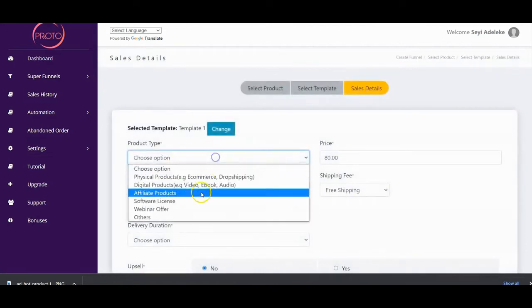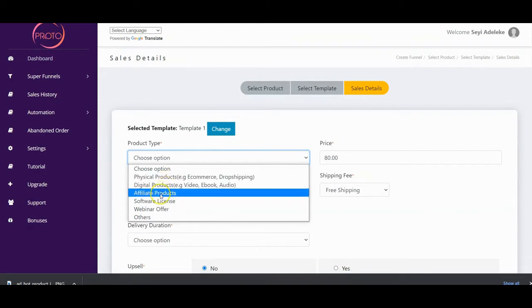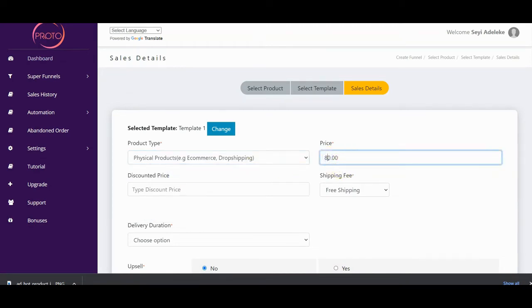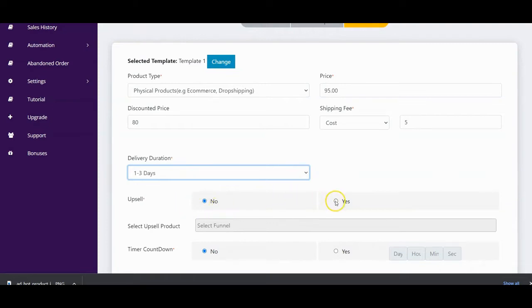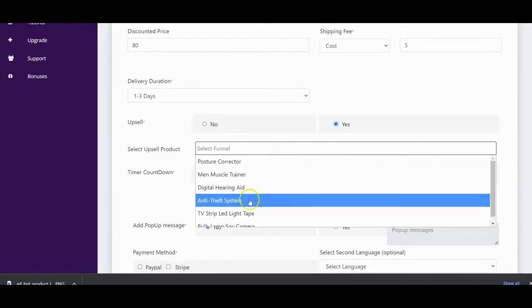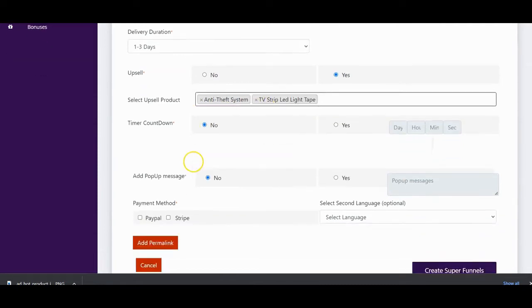You fill in the short information: select the product type — you can use Proto to sell physical products, digital products, athlete products, software licenses, webinar offers, and others. Select your product category, input the price you want, the discounted price, specify the shipping fee (free shipping or charge for shipping), and select the delivery duration. If you want to add an upsell to your product you click 'Yes' and select the upsell from your existing super funnels.